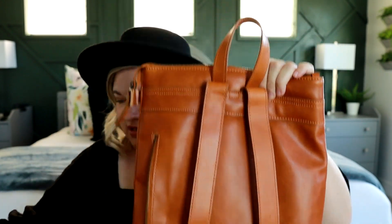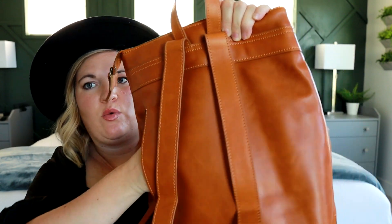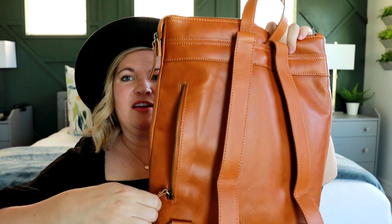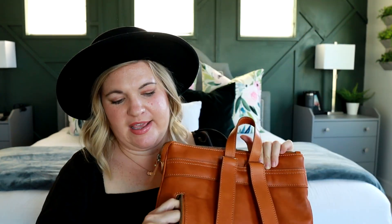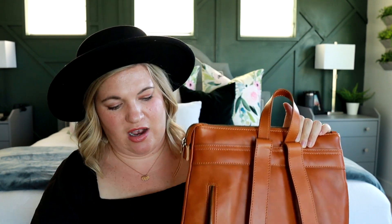There is also a zippered pocket on the back that goes all the way across — it's a big pocket. I tried fitting the Stevie wallet in there and yes, it totally fits with no problem. The interior lining is super nice and soft — it feels almost like a microfiber lining.